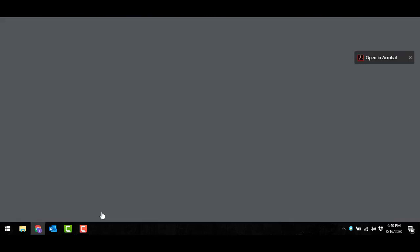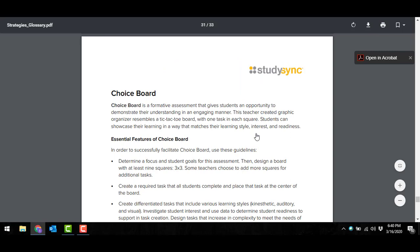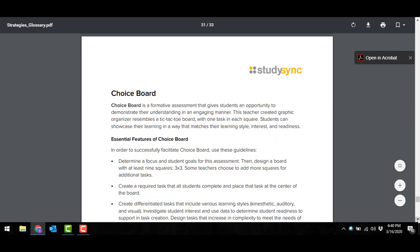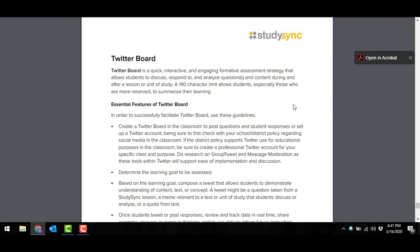If you open the strategies glossary, this is a PDF that would give you ideas of what you could be doing with your students remotely. The first thing that came to mind was the opportunity to build choice boards or Twitter boards — a way for you to give students the opportunity to really demonstrate their understanding. By creating tic-tac-toe boards or bingo boards, giving them the choice to maybe choose daily or weekly a specific task that you are wanting them to engage with or complete. Right underneath that on the next page is a great opportunity for a Twitter board — students could post questions or responses as they work on specific tasks you've provided.